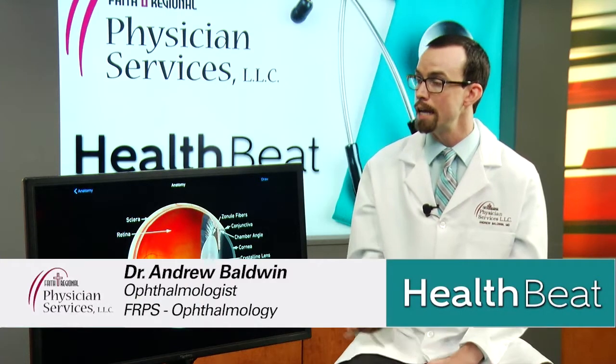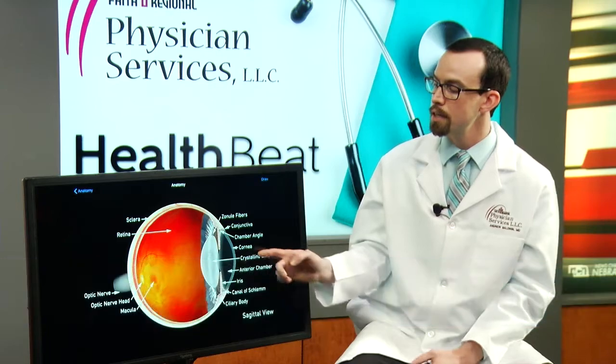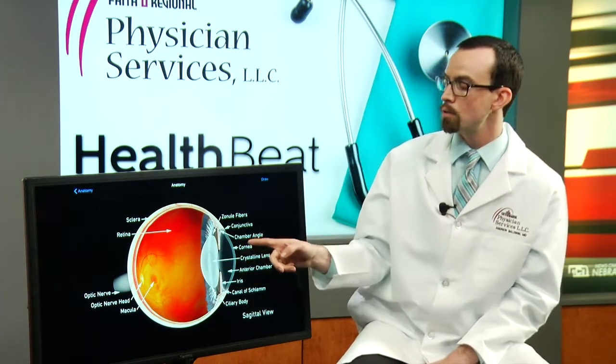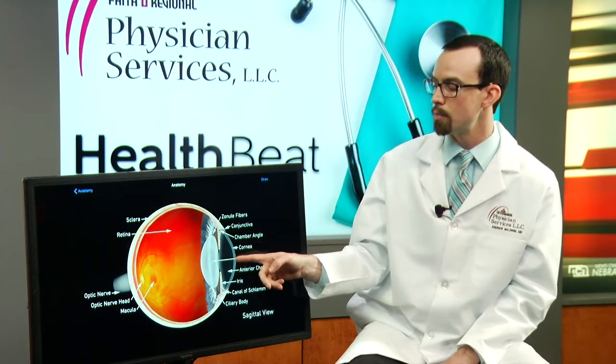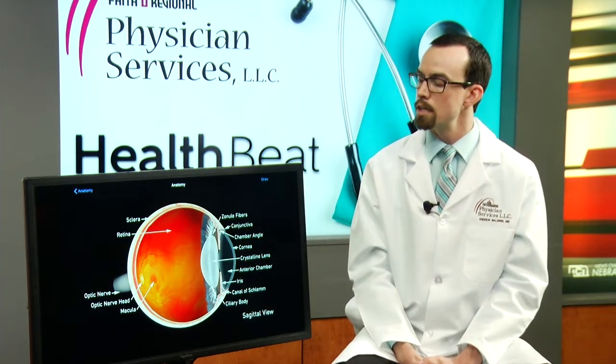Cataracts are unbelievably common — it's one of the most common diseases that I deal with. What I want to talk about first is just what a cataract is. This is a cross-section of the eye: front of the eye, back of the eye. Starting at the front part of the eye is the clear part — that is the cornea. Astigmatism is basically a football shape of the cornea rather than a basketball shape.